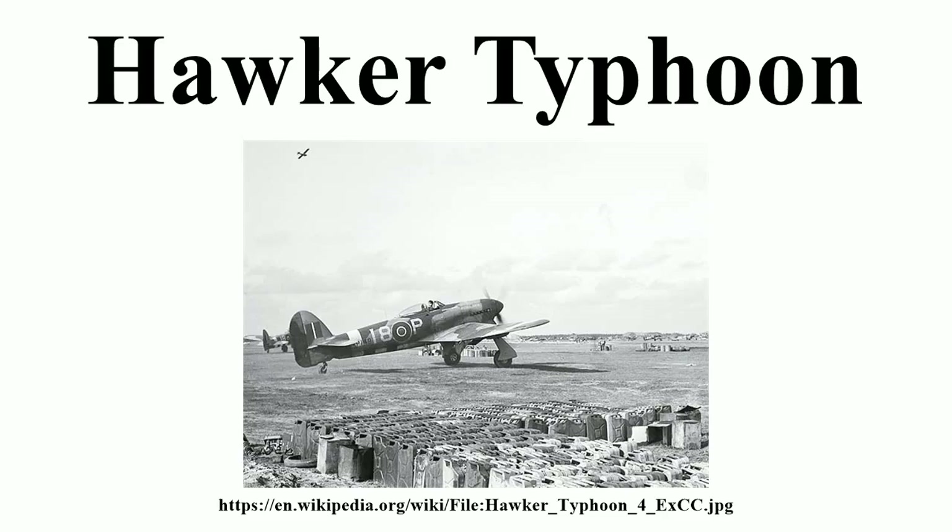Even before Hurricane production began in March 1937, Sydney Camm had embarked on designing its successor. Two preliminary designs, larger than the Hurricane, later became known as the N and R, designed for the newly developed Napier Sabre and Rolls-Royce Vulture engines respectively. Both engines used 24 cylinders and were designed for over 2,000 horsepower, differing primarily in cylinder arrangement: an H-block in the Sabre and an X-block in the Vulture. Hawker submitted these preliminary designs in July 1937.